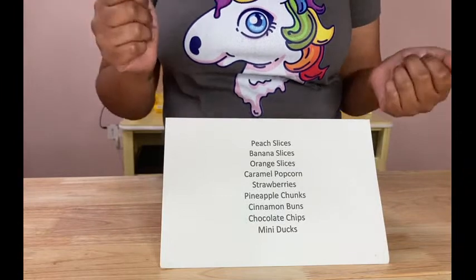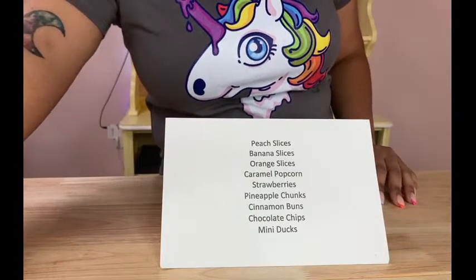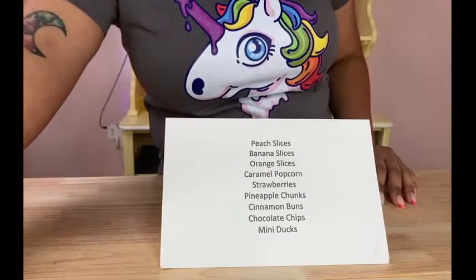We are going to start with strawberry shortcake, and someone else said banana pudding — so we have some good desserts. Let me get everything ready to make a strawberry shortcake candle.